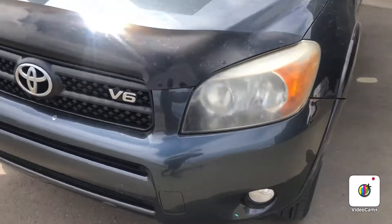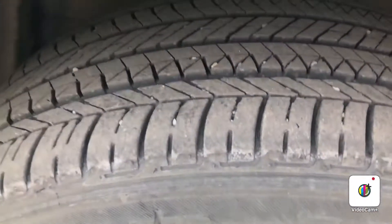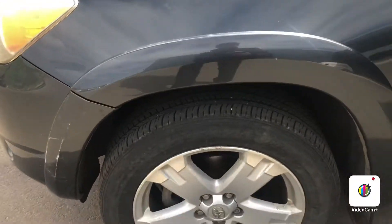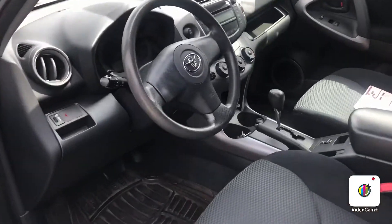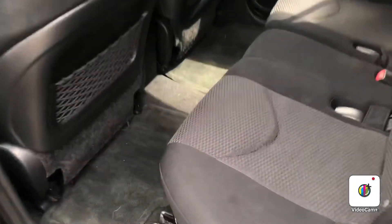This is the V6 model with the 3.5 liter in it. You do have very good tires on the side — all seasons with the alloy wheel. Taking a look at the interior, no rips or tears or anything like that, in very good condition for the year. The backseat area has tons of space, and there's the trunk area as well.